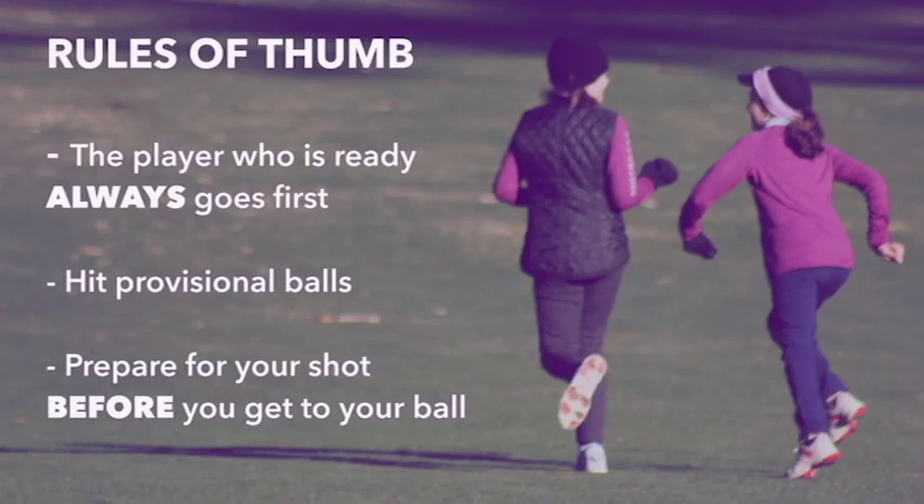Play ready golf. This means that the first player that is ready to go may take their shot, even if they are not the furthest player from the hole. If you think your ball would be lost or out of bounds, hit a provisional shot and declare, 'I'm going to hit a provisional,' to your playing partners.